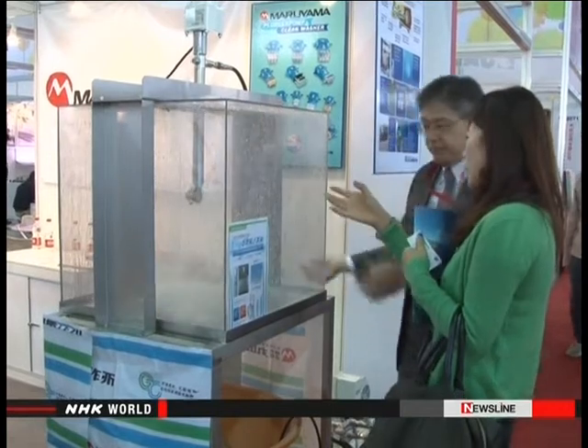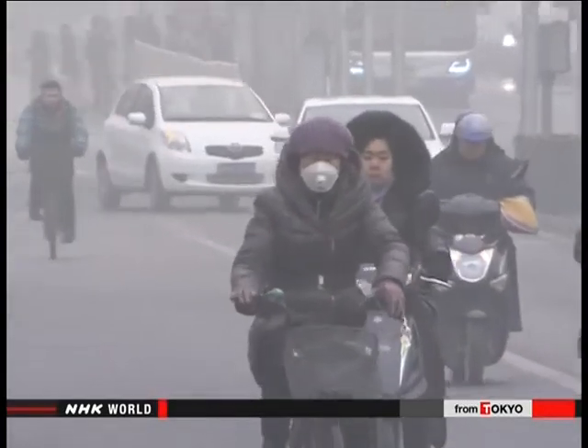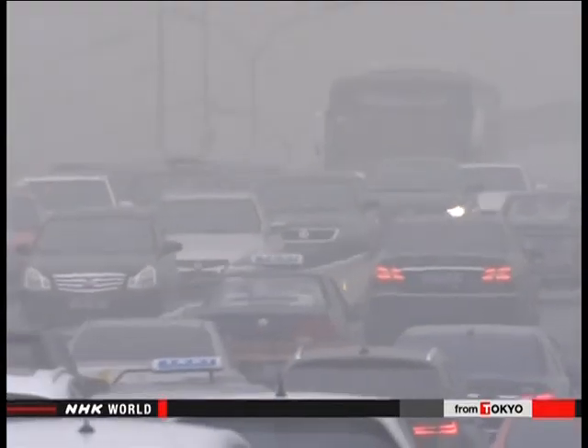The Chinese are eager to check out the equipment. Demand for Japan's advanced technology is high in China. We'll consider introducing Japanese products if they're good. China is grappling with serious air pollution. Most of it comes from the exhaust emissions of cars and smoke billowing from factories.